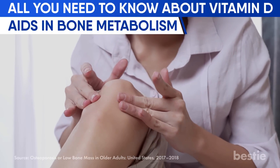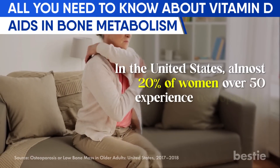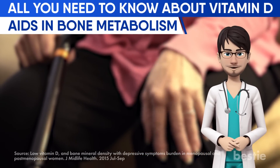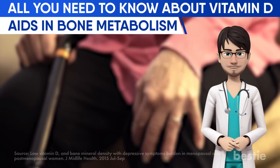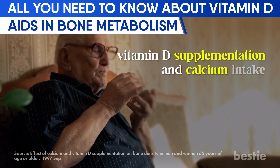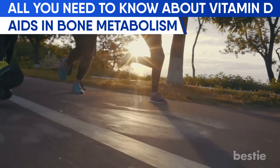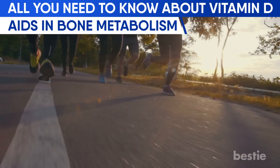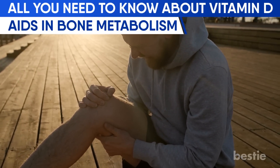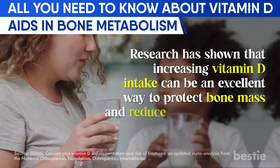A decline in bone density is typical in growing females. In the United States, almost 20% of women over 50 experience osteoporosis, and studies have established direct links between low mineral density in menopausal and postmenopausal women with low vitamin D levels. Another study on adults above 65 found that vitamin D supplementation and calcium intake successfully increased bone density. Research also shows that increasing vitamin D intake can protect bone mass and reduce fracture risk.